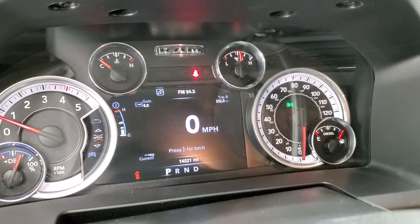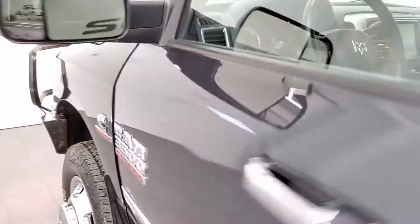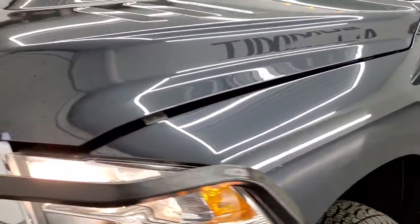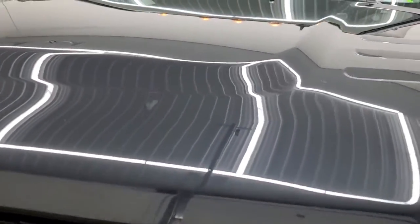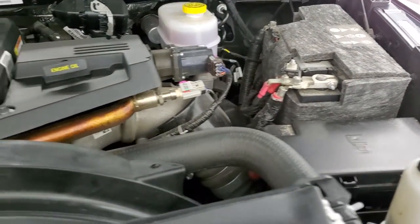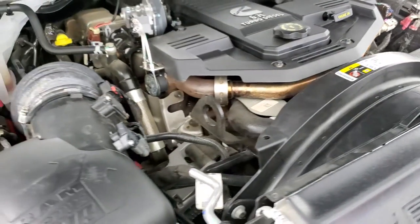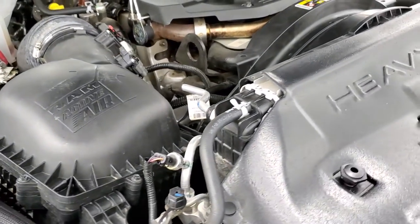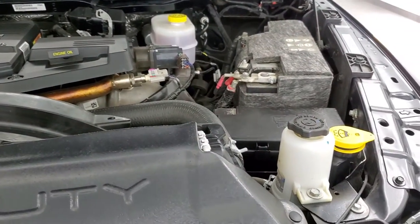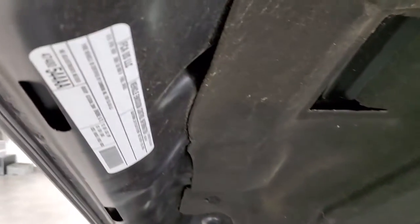No check engine lights or anything like that. I would personally like to thank you for checking out the video today — hopefully from this HD video you've been able to tell just how clean this truck is, inside and out. Under the hood we have the 6.7 liter Cummins diesel. The engine bay is very clean and it runs very smooth. Once again, this truck has been fully safetied and inspected by our service shop, with a fresh oil and filter change, all fluids checked and topped off, and this truck is 100% ready to go.